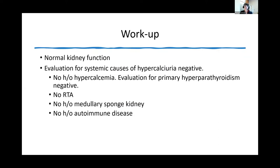For workup, she had normal kidney function. She had been evaluated for systemic causes of hypercalciuria, like primary hyperparathyroidism — those results were in normal range, and there was no history of hypercalcemia. Looking for any systemic causes of her calcium phosphate stone disease, the workup was unrevealing. This discussion today will focus on idiopathic phosphate stone formers.